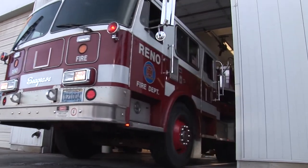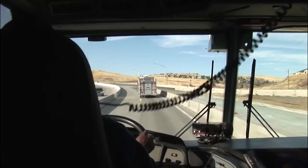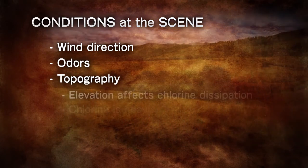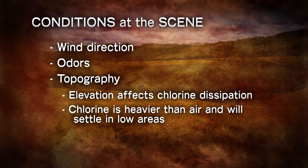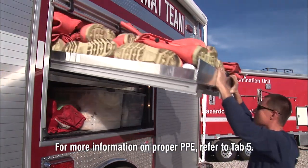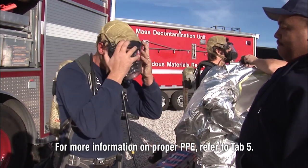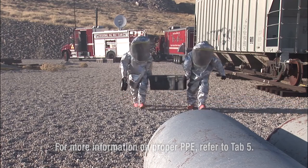At this point, you should have a general awareness of the situation, but there may be unknown chemicals at the scene that may be inhalation hazards or pose other hazards. Be alert to the wind direction, odors, and topography. Elevation changes affect how chlorine dissipates. Chlorine is heavier than air and will settle in low areas. One of the most important protective measures you take is the proper use of personal protective equipment, or PPE. The nature of the incident will determine what level of PPE you should use. These precautionary measures will not only protect yourself, but your team and enhance your ability to respond to the incident.